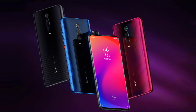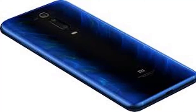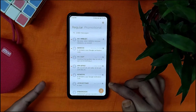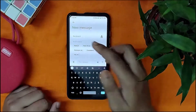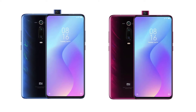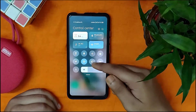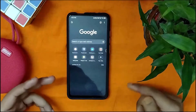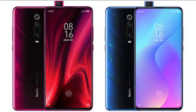While Xiaomi is silent on the specs of the Mi 9T, everything about the smartphone is known through its e-commerce website listings. The Mi 9T will be the first Xiaomi-branded phone to arrive with a notchless screen and a pop-up selfie camera. It features a 6.39-inch AMOLED display supporting Full HD+ resolution and a 19.5:9 aspect ratio. The display is embedded with a fingerprint sensor.